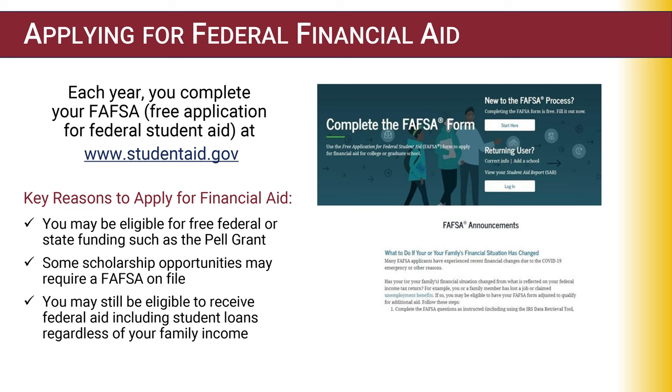Students need to complete a new FAFSA each aid year. Key reasons to complete the FAFSA: you may be eligible for free federal or state funding such as Pell Grant and Tuition Incentive Program. Some scholarship opportunities may require a FAFSA on file. Dependents may still be eligible to receive federal student loans regardless of a parent or legal guardian's income.